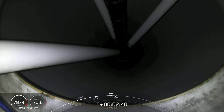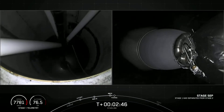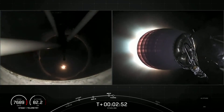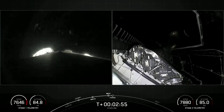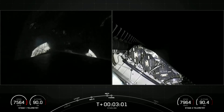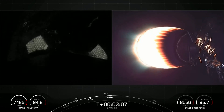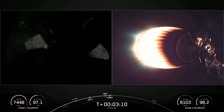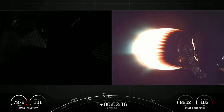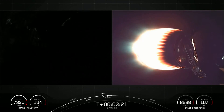MECO and stage separation confirmed. MVAC ignition. You just saw stage separation, main engine cutoff, and second engine start one. Fairing separation confirmed — there you can see the fairing halves popping off, revealing our 52 Starlink satellites. We have had successful fairing deployment. SpaceX has reflown Falcon fairing halves since November of 2019, and that was our third flight for one of those halves and the fourth flight for the other. We will be attempting to recover those halves once again when they return to Earth.